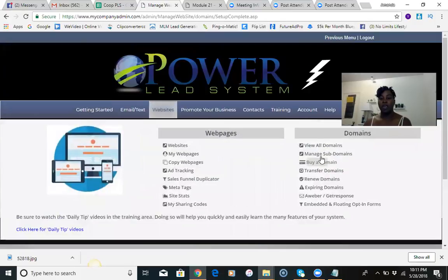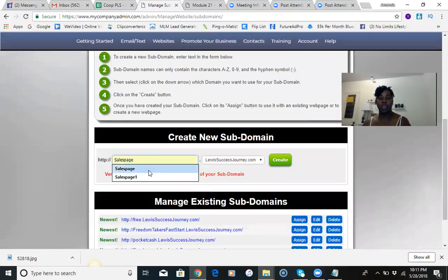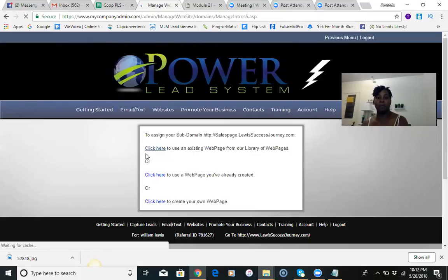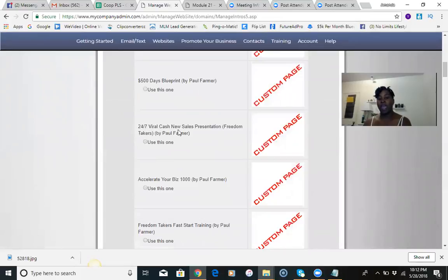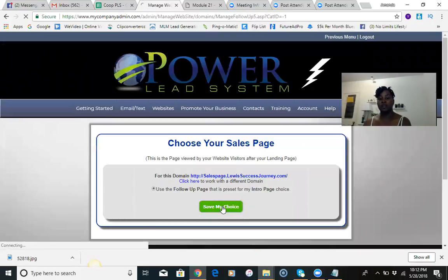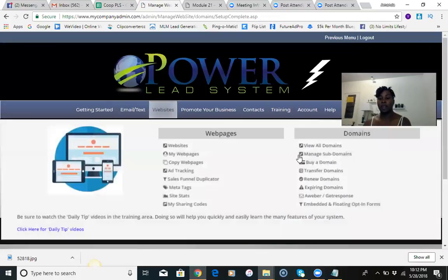The next subdomain I want to set up is the sales page. This is for someone who wants to see information about the program but doesn't want to opt in or put their email into your opt-in page — they just want to see what the company is about. Under the sales page subdomain, I track someone to become a prospect, and the sales page I want to give them is the '24/7 Viral Cash New Sales Presentation — Freedom Takers by Paul Farmer.' I save my choice, save again, and the setup is complete.